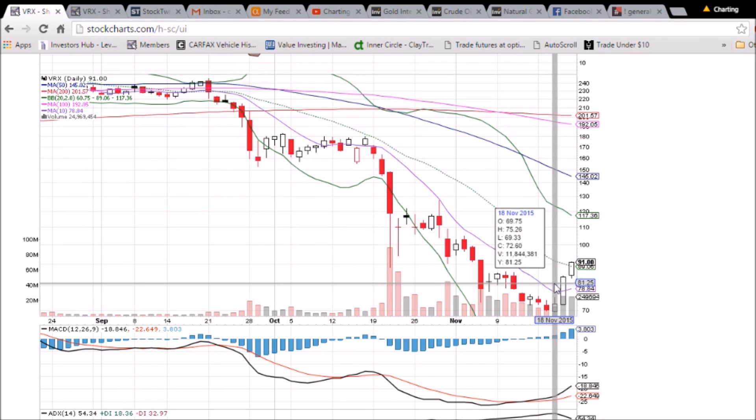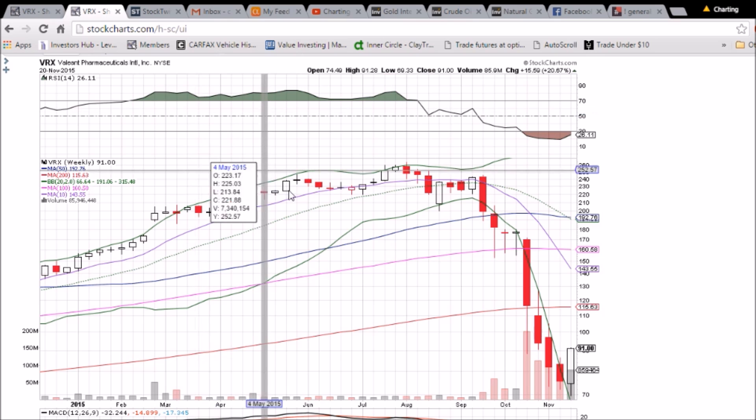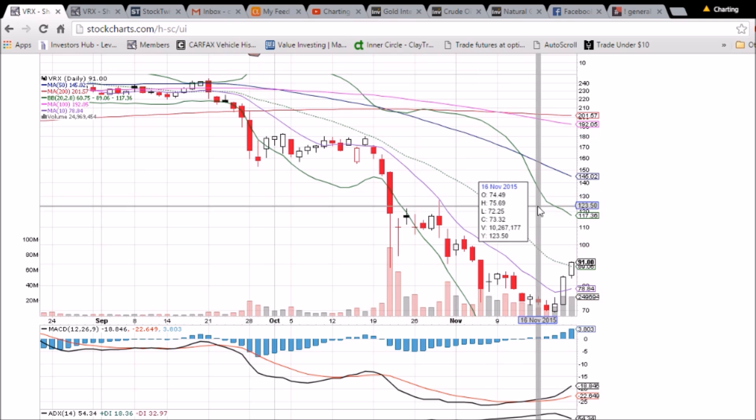The daily chart gives a little bit more detail — we've already bounced 25% in three days and might need to cool off a little bit. The middle Bollinger Band will be support on a pullback, then we'll be looking at the 10-day moving average currently at 78.84. We'll be watching the 100 psychological level, and if it keeps running, we'll be watching 115.63 as resistance.